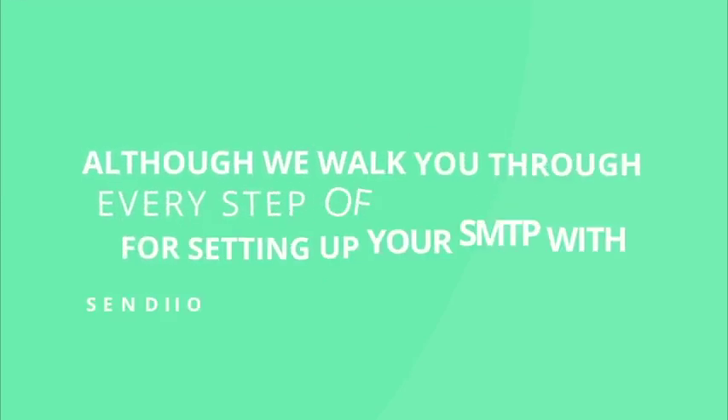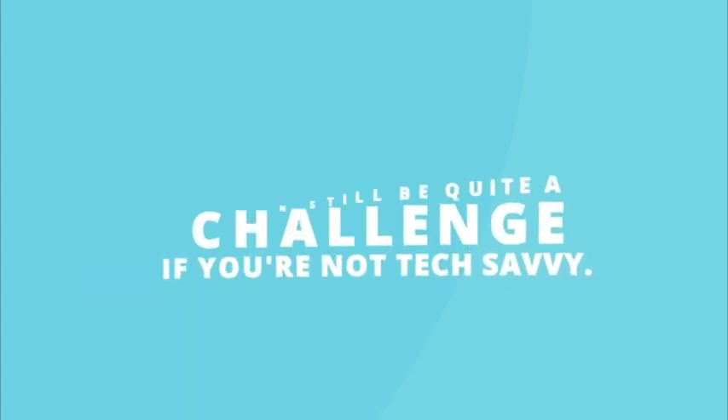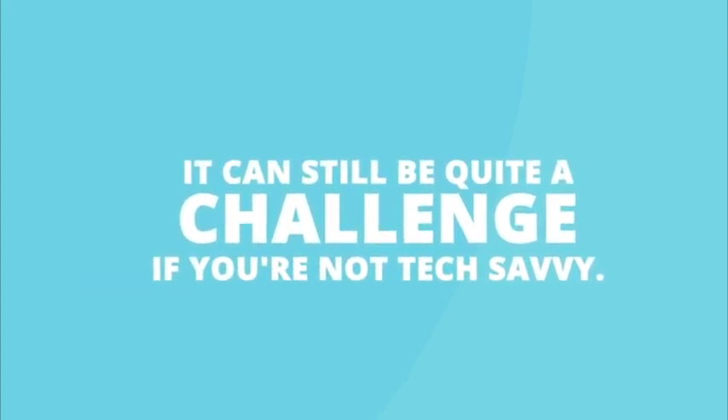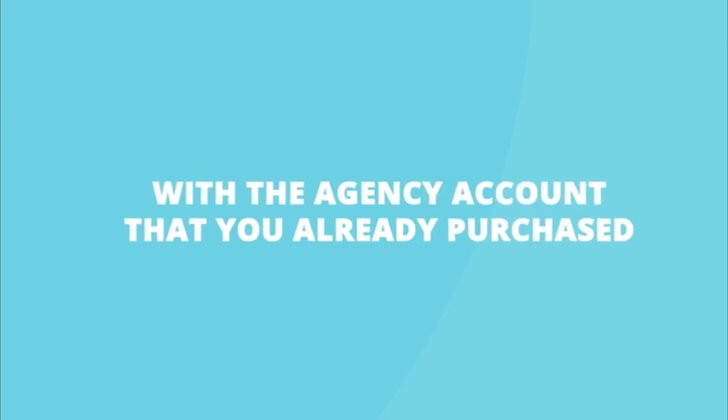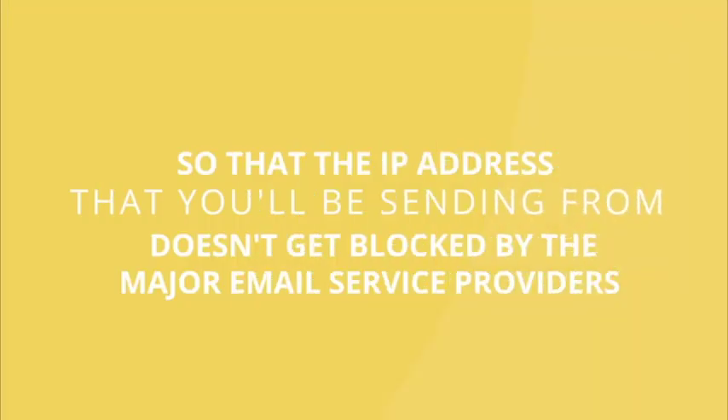Although we walk you through every step of the process for setting up your SMTP with Sendio inside of the members area, it can still be quite a challenge if you're not tech savvy. With the agency account that you already purchased, we also greatly recommend that you slowly warm up your account over time so that the IP address that you'll be sending from doesn't get blocked by the major email service providers and prevents your emails from being delivered.